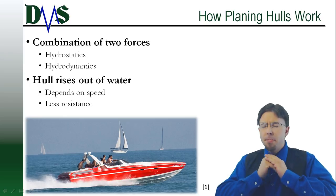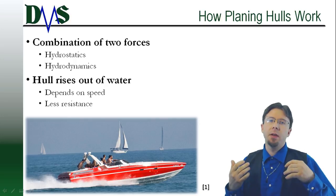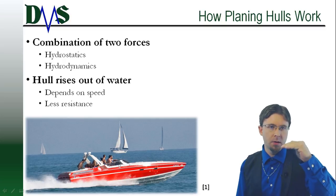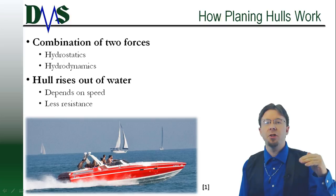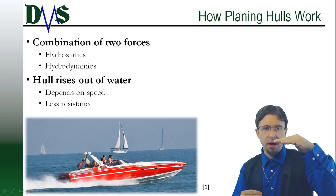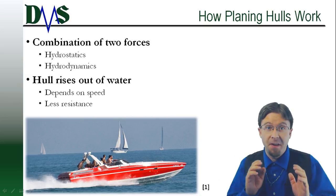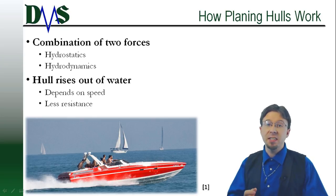Planing hulls act completely differently from other types of displacement hulls. Displacement hulls depend on hydrostatic forces to stay afloat — they sit at the same draft regardless if they are at rest or at speed. But planing hulls utilize a combination of hydrostatics and hydrodynamics. As their speed increases, they rise out of the water. Less hull in the water means less resistance, allowing the planing boat to achieve even faster speeds. Designers regularly create planing hulls capable of 40 to 60 knots.